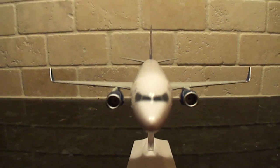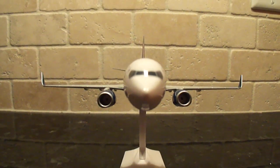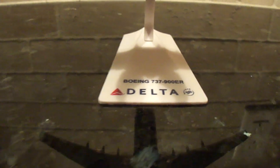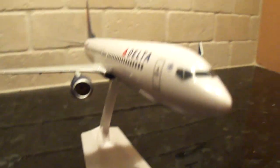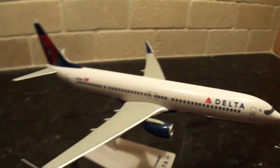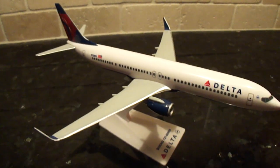This is a really high quality model, hopefully you can tell. Again, this is 1-200 scale, all plastic snap fit.